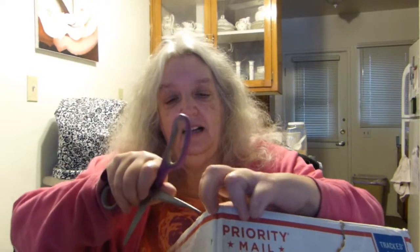Nice big box. Now some of you may know, if you follow Linda's channel, I sent her an afghan. I think she got it on Saturday.